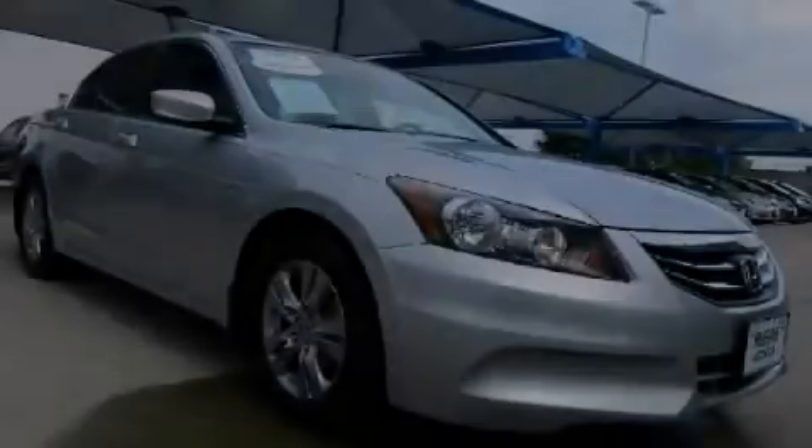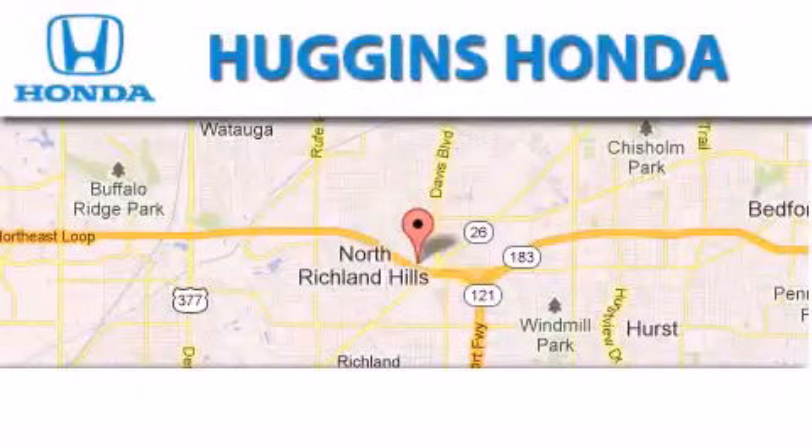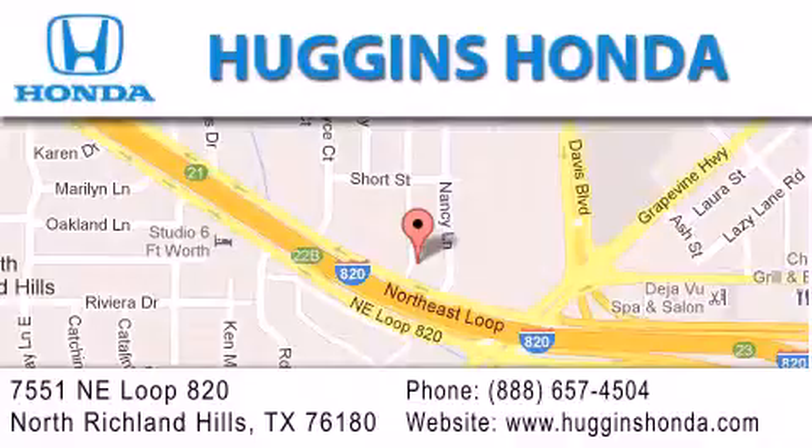Contact us today to arrange your test drive. Thank you for considering Huggins Honda for your next vehicle. If you have any questions, please visit our website, give us a call, or stop by our dealership located at 7551 Northeast Loop 820 in North Richland Hills.